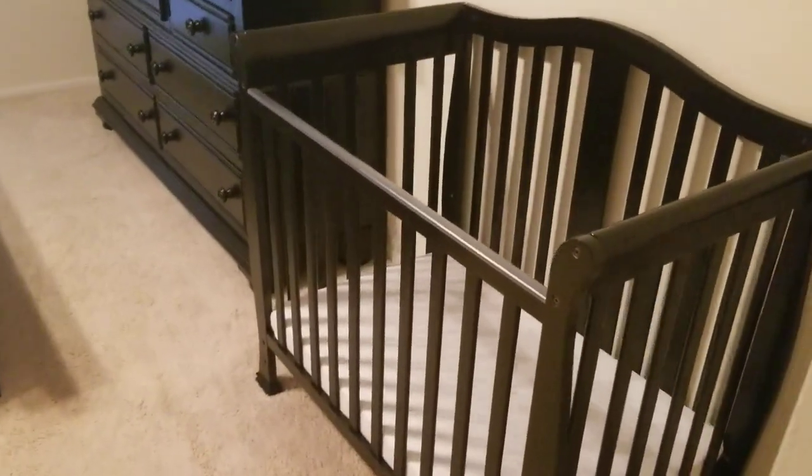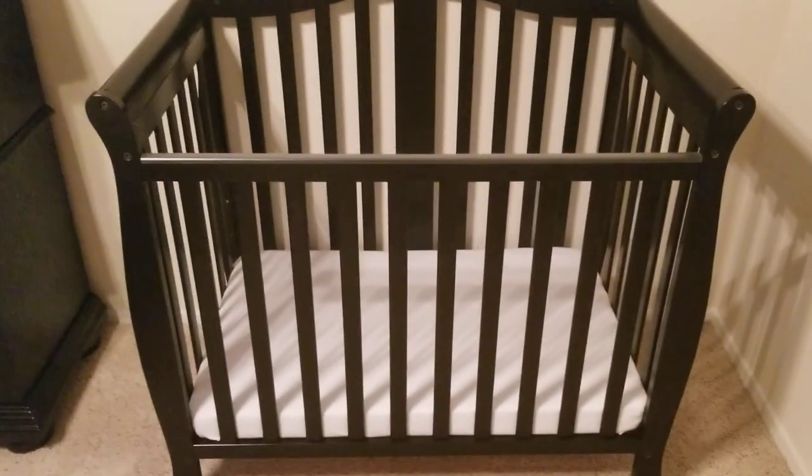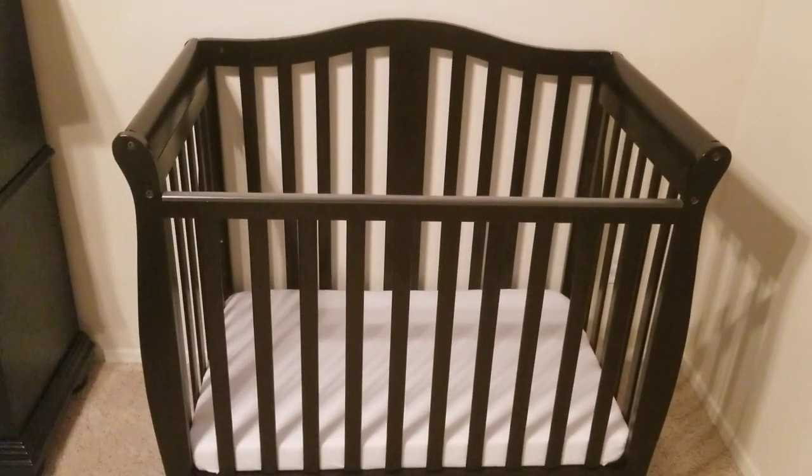So we're gonna start here with my crib. I got a mini crib just to save some space. It still has plenty of room for the kids to sleep and I just have a simple white sheet and mattress in here, because foster care doesn't allow any kind of bumpers or blankets or anything like that because of SIDS risk for children who are under one year of age.